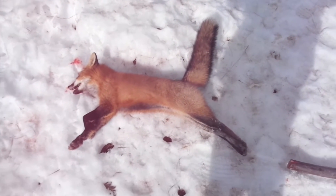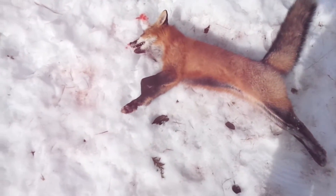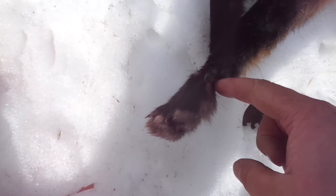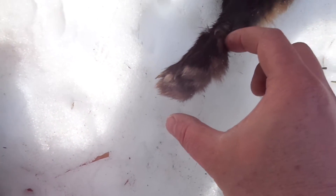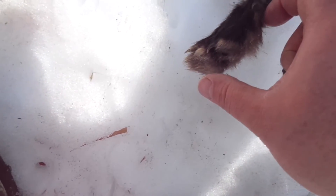We've got that fox back at the house, and I just wanted to show you a couple of things. That's how deep a catch I got on him — good two and a half inches or so.